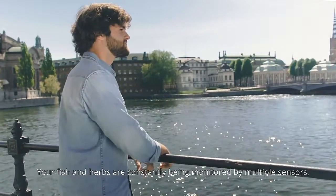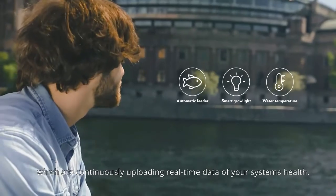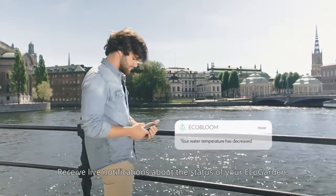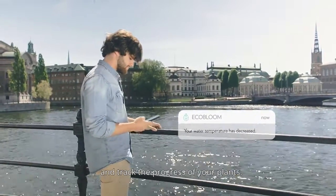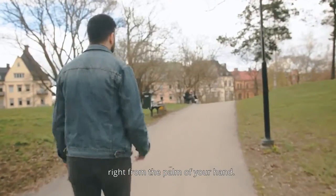Your fish and herbs are constantly being monitored by multiple sensors, which are continuously uploading real-time data of your system's health. Receive live notifications about the status of your EcoGarden and track the progress of your plants. Feed your fish and control your garden remotely, right from the palm of your hand.